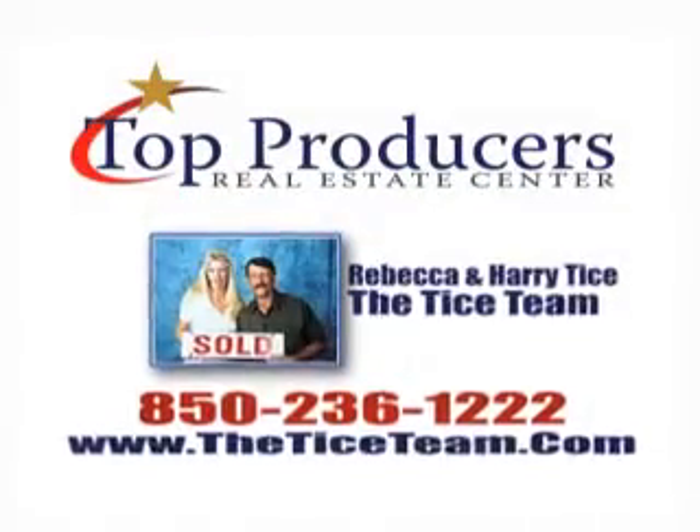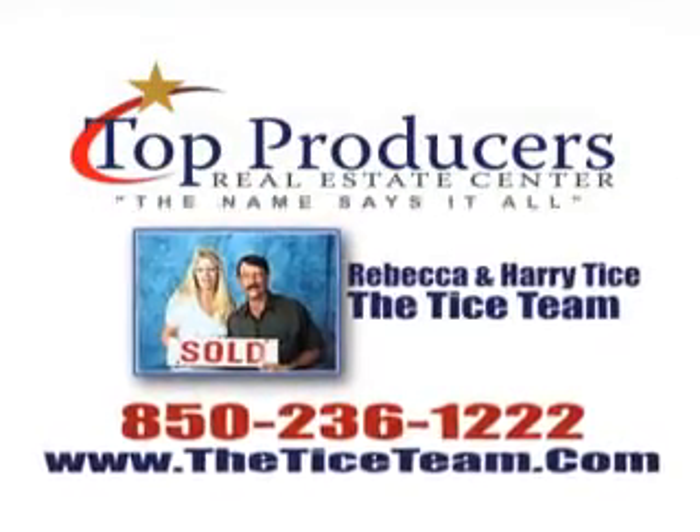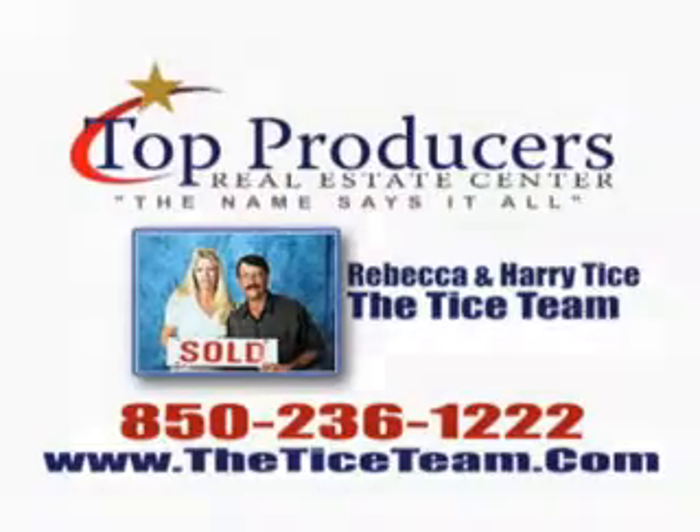The Dunes of Panama is still one of the best Gulf-front complexes in the Thomas Drive area. For more information on this great buy, call the Tice Team at 236-1222. Thanks for watching the show.